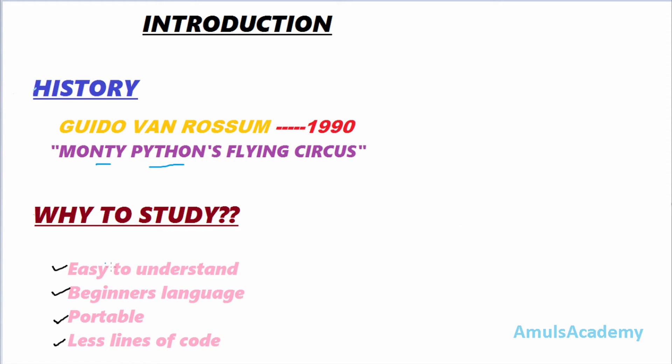But why is Python counted as one of the leading programming languages? It's because it is easy to understand — the syntax and programs are very clear in Python, so that one can understand better compared to any other programming language. It is also a beginner's language, meaning if you don't know anything about programming but are interested in it, this is the best language to learn first.